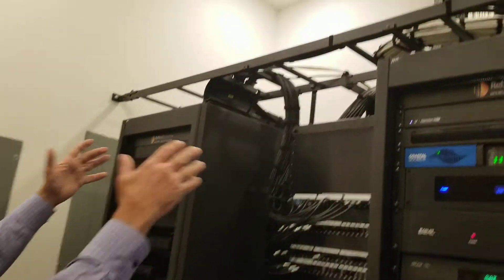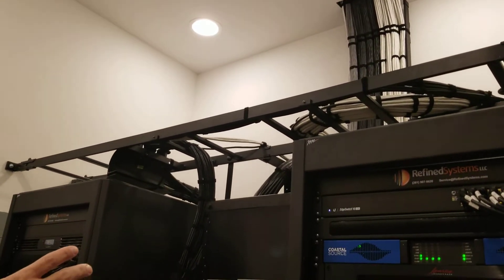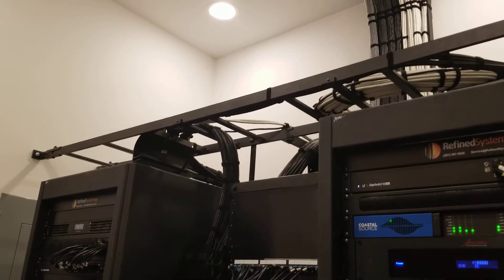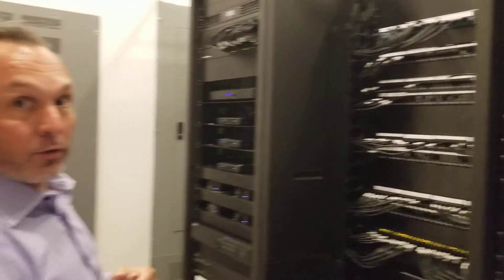And here, central — this is pertinent to a proper system design. All the cabling is coming into this space, properly managed, down into these patch panels where all the cabling is labeled for future serviceability.